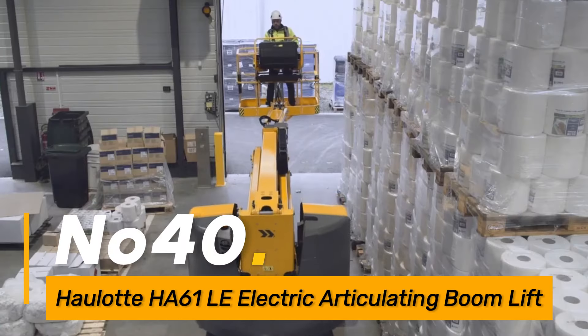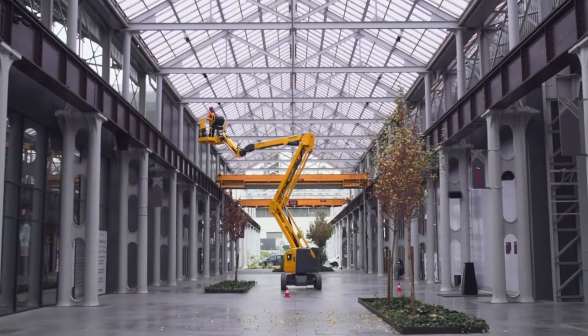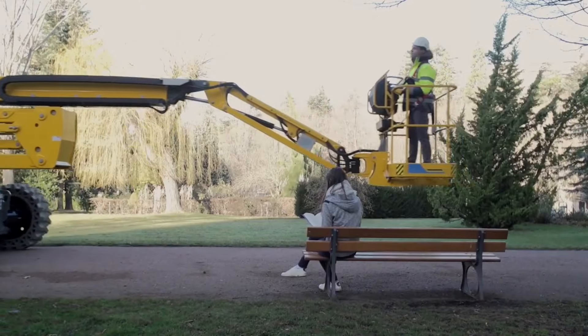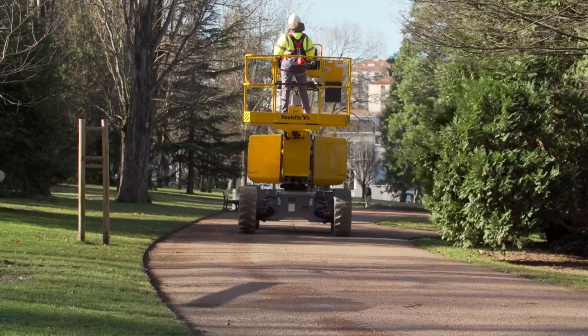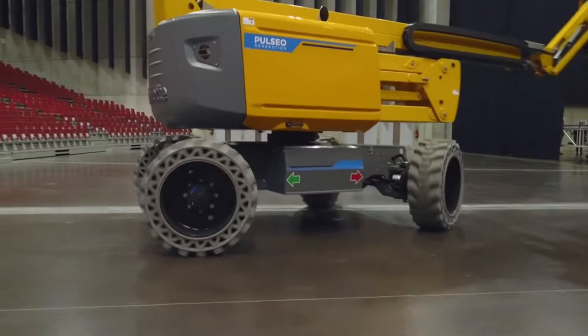Number forty: the Haulotte 6.14A is an electric articulating boom lift used for aerial work in construction and maintenance projects. With its zero-emission electric drive and versatile articulating arm, it provides efficient access to elevated work areas.